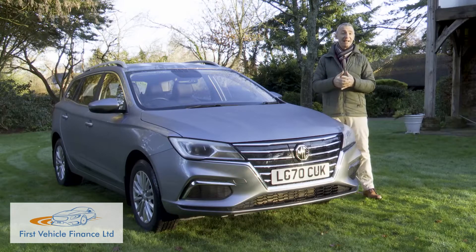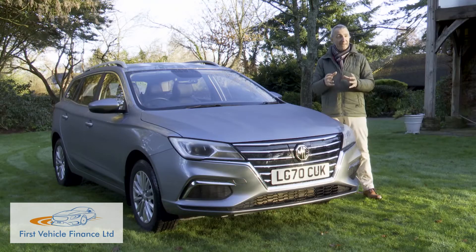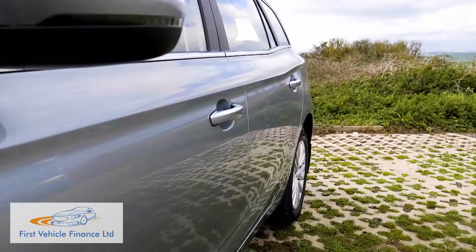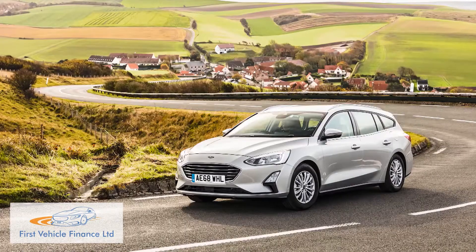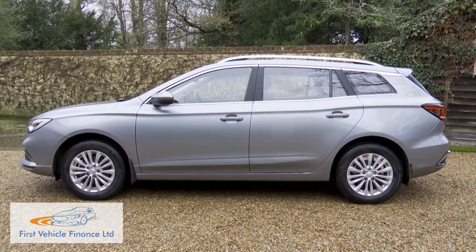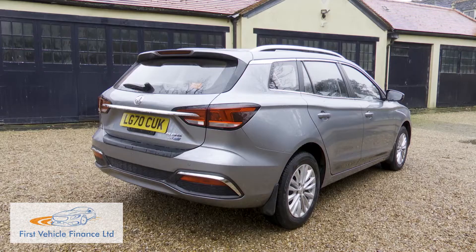MG already sells the market's most affordable family-sized EV contender, the ZS EV, but while that model won't be quite big enough for some families, this contender might well be. It's 4.54 metres long — about 100mm shorter than a Ford Focus Estate, although this MG's 2.6-metre wheelbase is only 43mm shorter than the Ford's. The MG5 is 1.82 metres wide and 1.54 metres tall too.